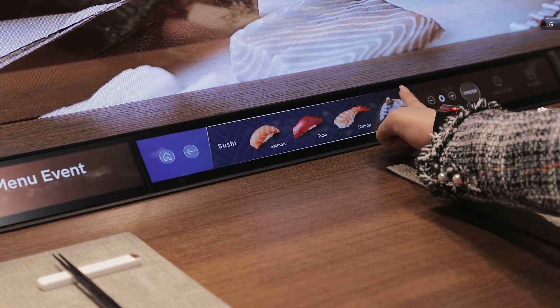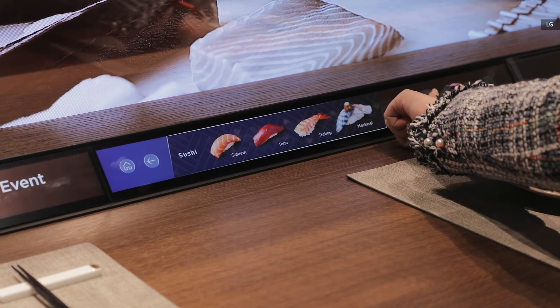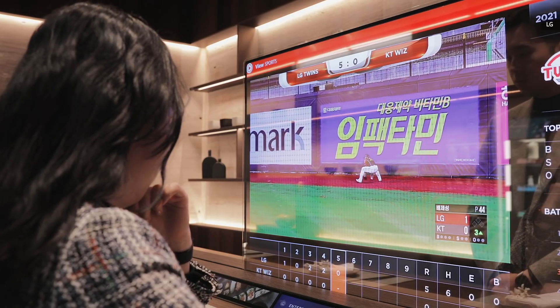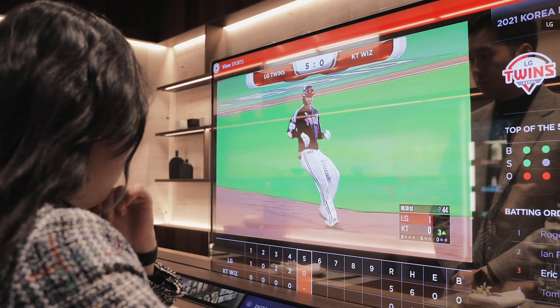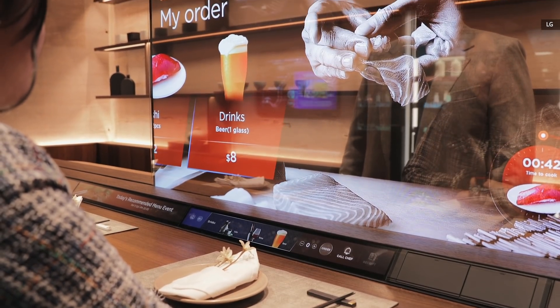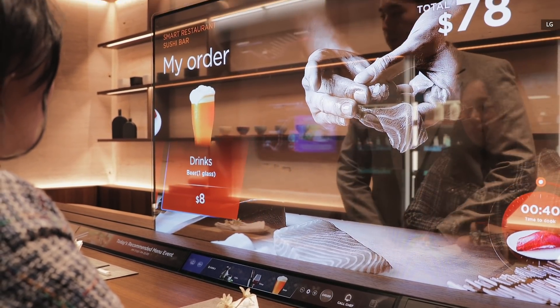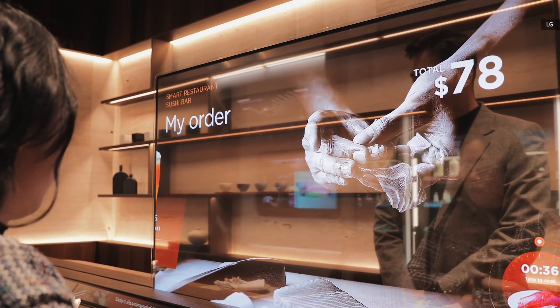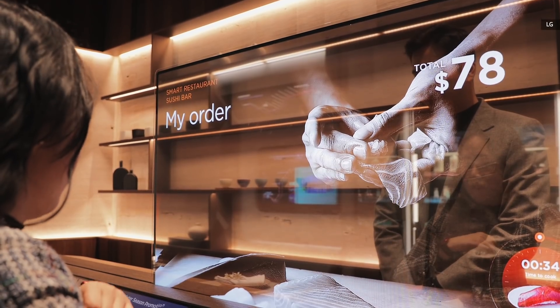As a diner, you can browse the menu and order dishes using the touchscreen strip along the bottom. Once sorted, you can then pick a video or a sport event to watch on the big screen while you wait or eat. Since the OLED screen is 40% transparent and each pixel is self-illuminated, you can still see the chefs preparing dishes on the other side of the counter. It's a pretty neat concept, though I do wonder if this would make the restaurant noisier than it already is.